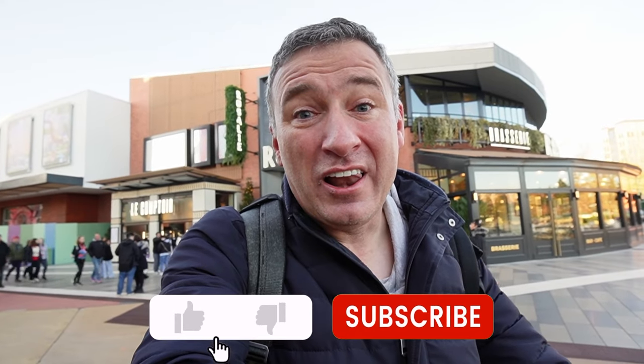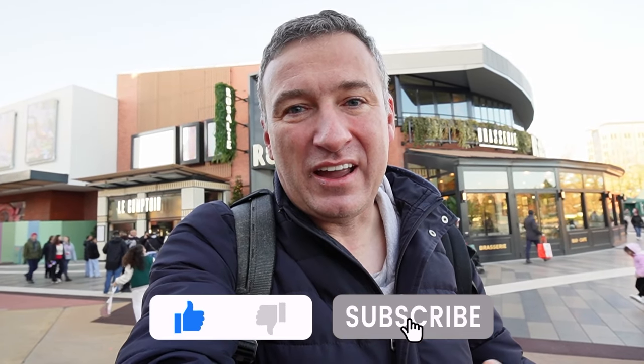Hi everyone, welcome back here in Disneyland Paris and welcome back to my channel. It's lunchtime and that means it's time for a new food review. We are in Disney Village and this week Brasserie Rosalie opened for the public, so let's go try it out!